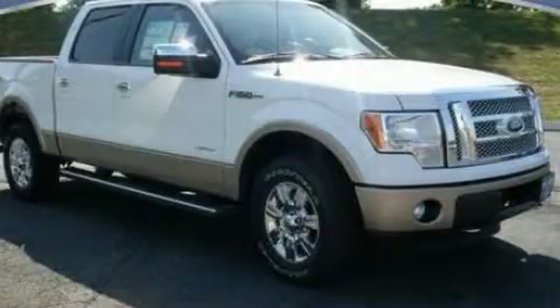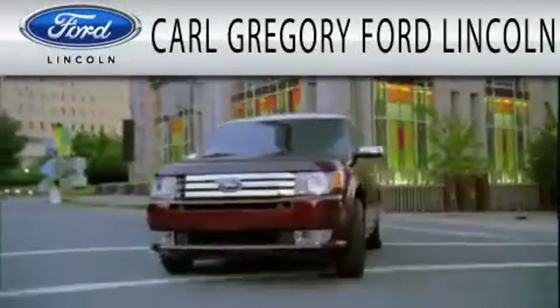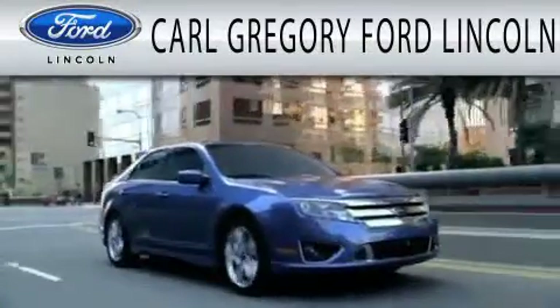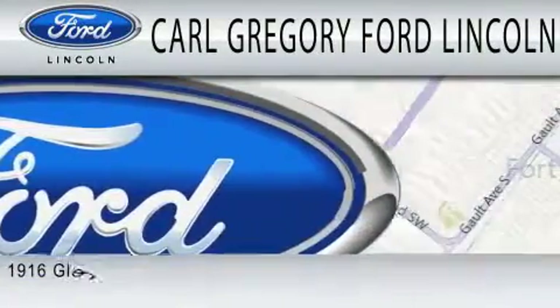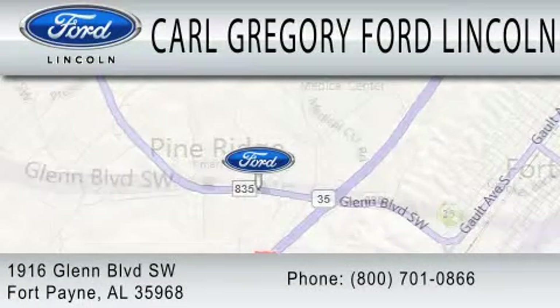Contact us today to schedule your opportunity to see this automobile in person. Carl Gregory Ford Lincoln is dedicated to doing everything possible to ensure that the experience you have selecting your next vehicle is as pleasant as possible. We are located at 1916 Glen Boulevard Southwest in Fort Payne.